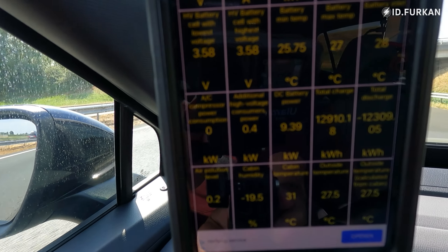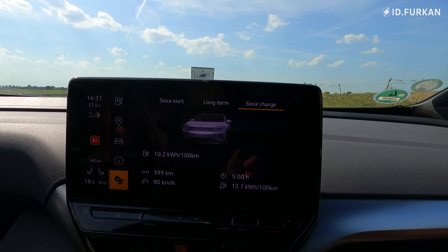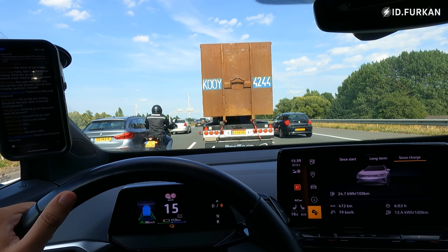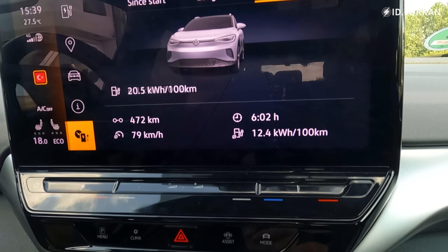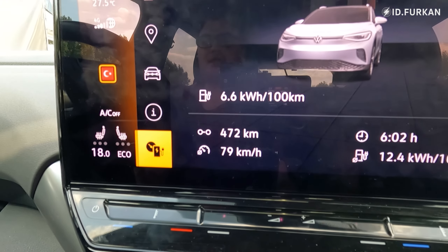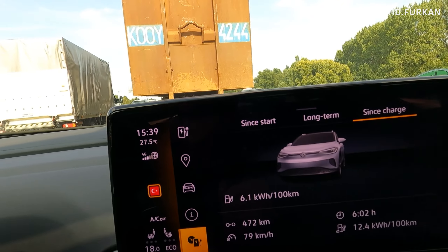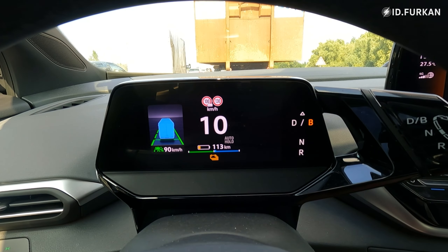I don't think we will reach 600, but 580 or 590 would be nice. Inside cabin temperature is 31°C. It's rush hour now. At the six-hour mark, current consumption is 124 Wh/km and we have driven 472 kilometers. Outside temperature is 27.5°C and the gasometer says 113 kilometers of range remaining.